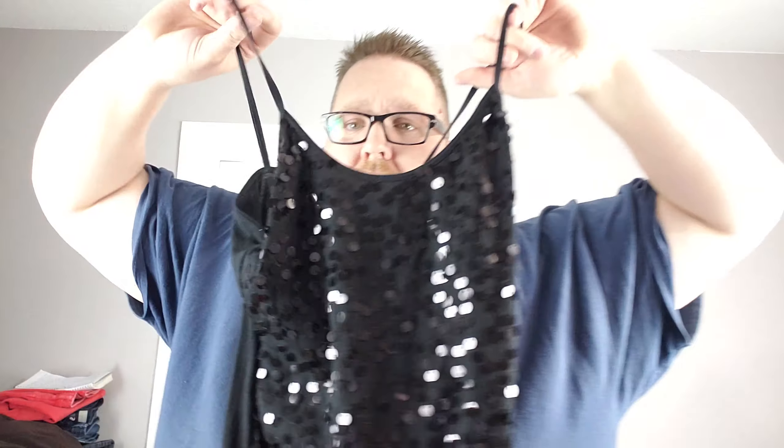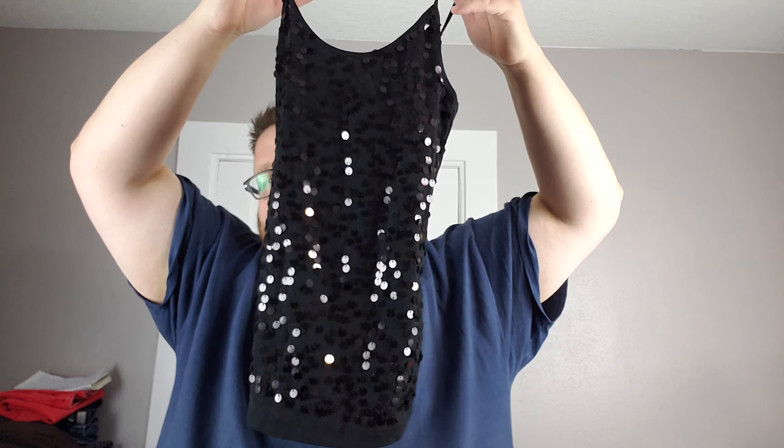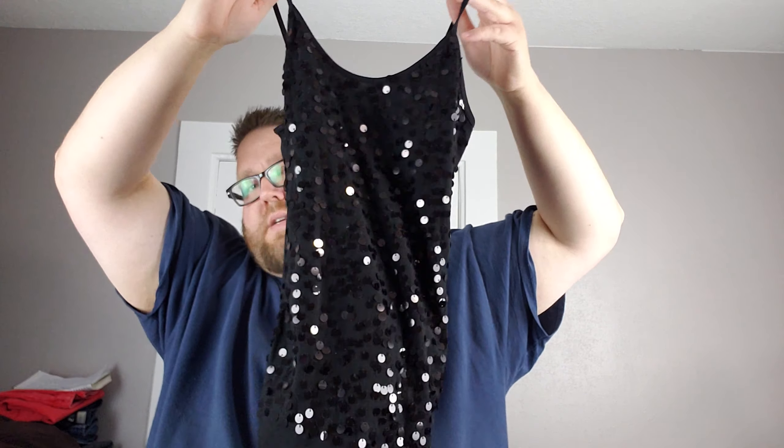Old Navy, medium — you all know Old Navy — with all the little sequins, nice shiny shimmery top. Like how that goes in my light.